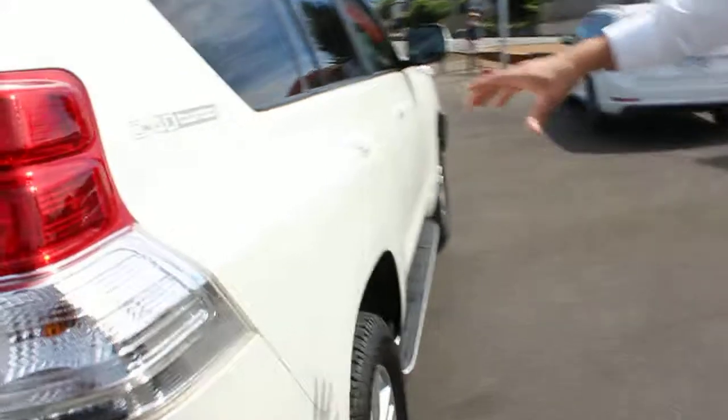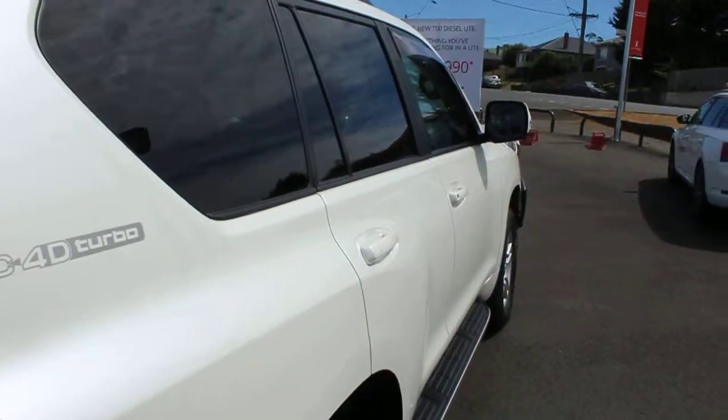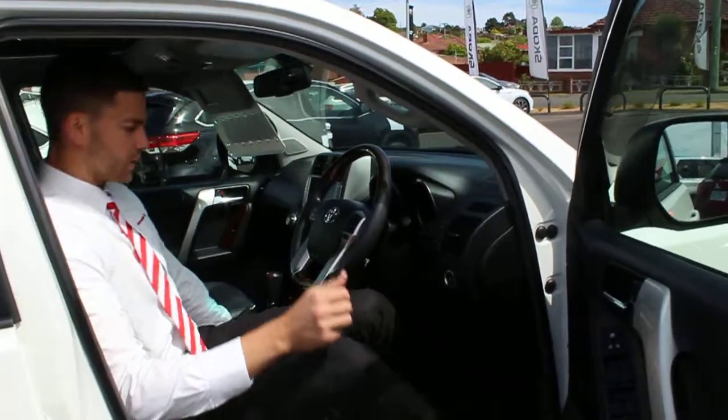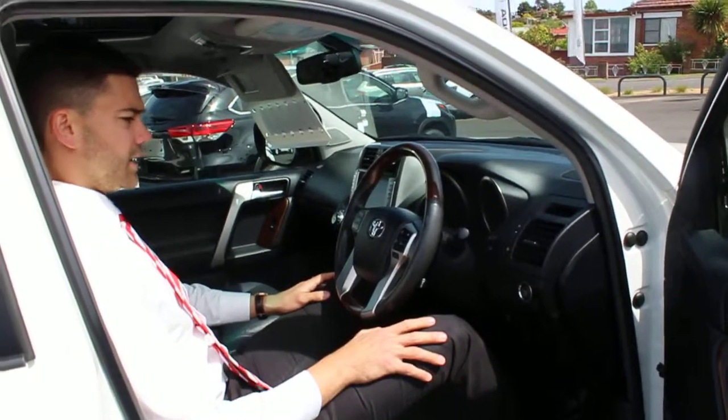Crystal pearl in colour - beautiful colour, looks beautiful in the sun, nice and sparkly. Good solid side steps with your roof racks. These do have push button start and proximity keys, so you simply just have the key in your pocket, sit in the seat, push your button and it starts away.